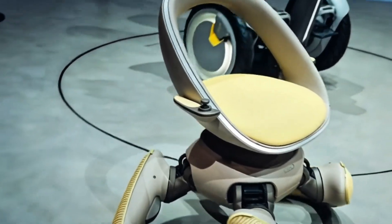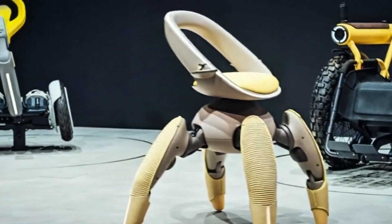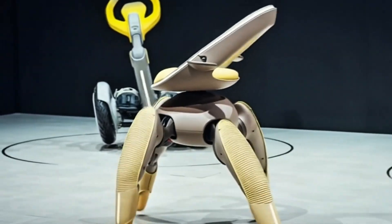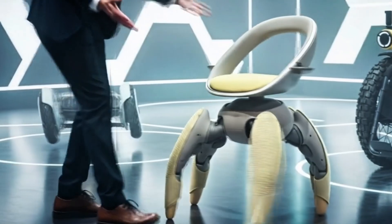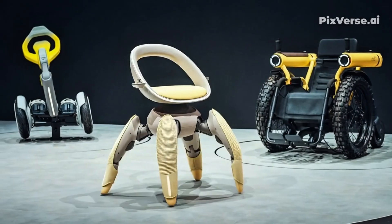The design looks sleek and almost sci-fi, with a smooth compact body and four mechanical legs that fold neatly underneath when not in use. When activated, those legs extend outward, each moving with precise synchronization to keep the seat balanced and steady, unlike traditional powered wheelchairs that depend entirely on smooth surfaces or ramps.